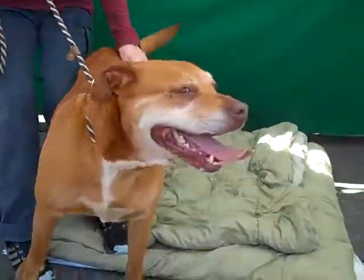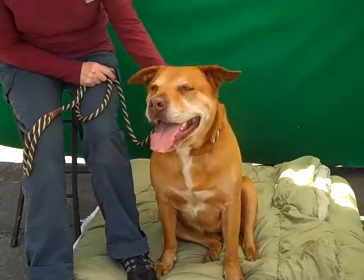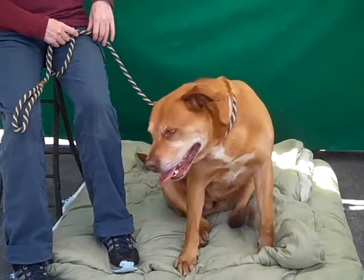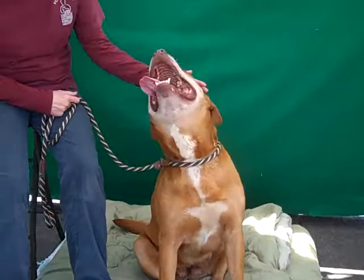Here's Chica. Chica's ID number at the Baldwin Park Shelter is A5049659. She is a lovely female tannin brown pit bull Labrador mix and she came in as an owner surrender on May 11th because they moved and couldn't accommodate her.